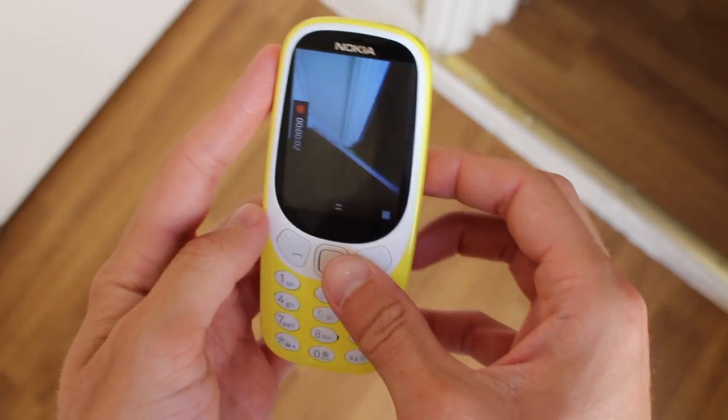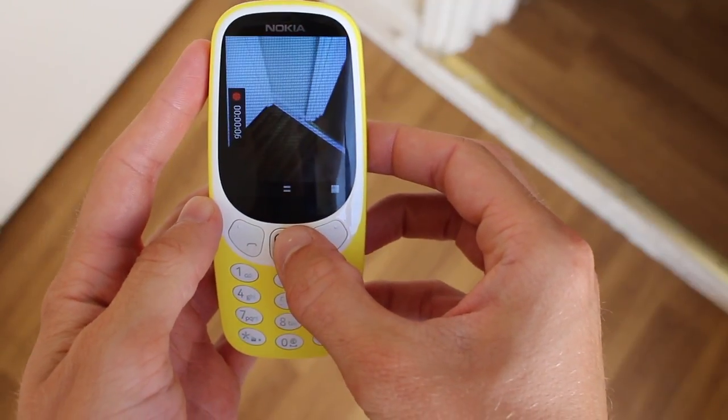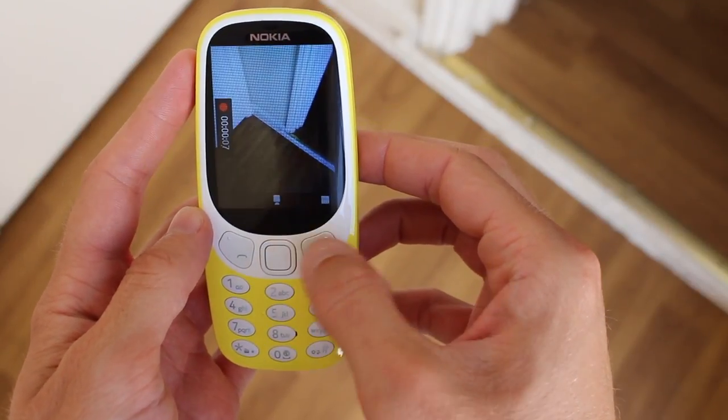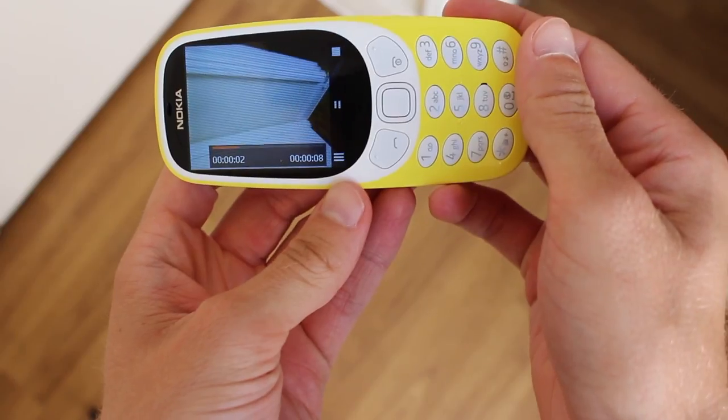Where it breaks from the Nokia of old is in craftsmanship. There are a number of software bugs and quirks which simply wouldn't have been found in older Nokia devices, like being unable to change the date and time from 2015.